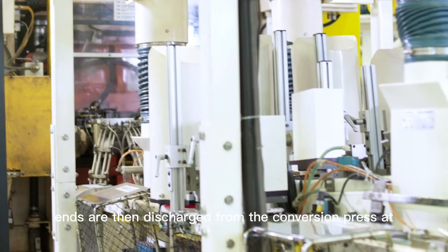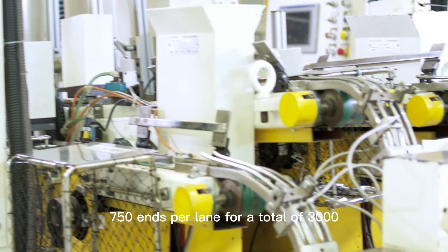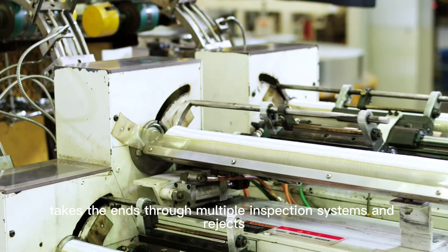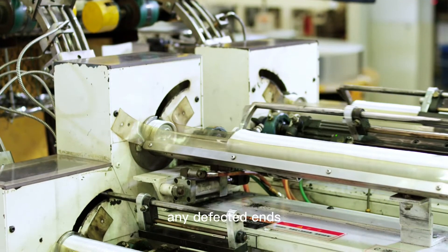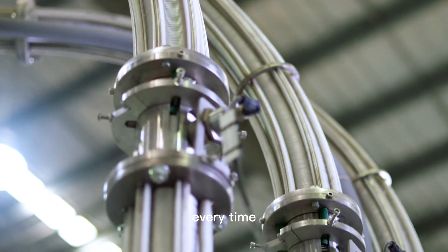Ends are then discharged from the conversion press at 750 ends per lane, for a total of 3,000 ends per minute. Our Fleetwood can-end conveying system takes the ends through multiple inspection systems and rejects any defective ends, ensuring their filling plant clients get a quality product every time.